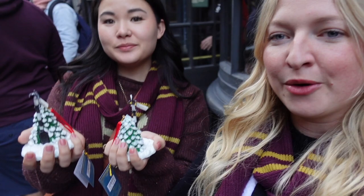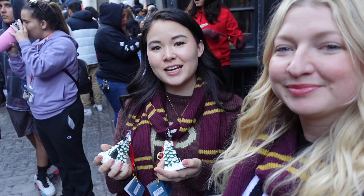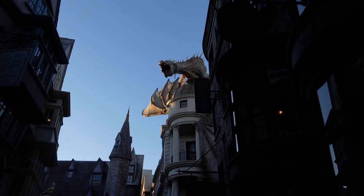I'm going to be heading out soon but I did meet up with Sarah, so I had her pop on and say hi. She's helping me hold my new ornaments so they don't break — even though one has already broken. We are in Diagon Alley right now, waiting for the dragon to breathe fire one last time, and then we're going to call it a day.